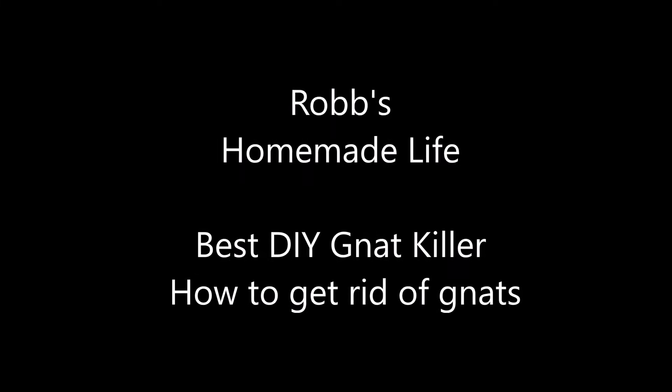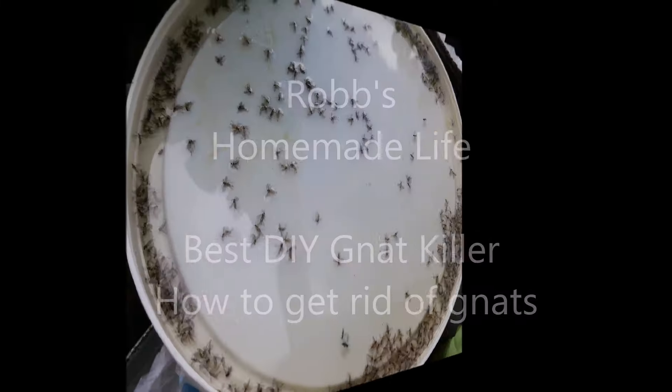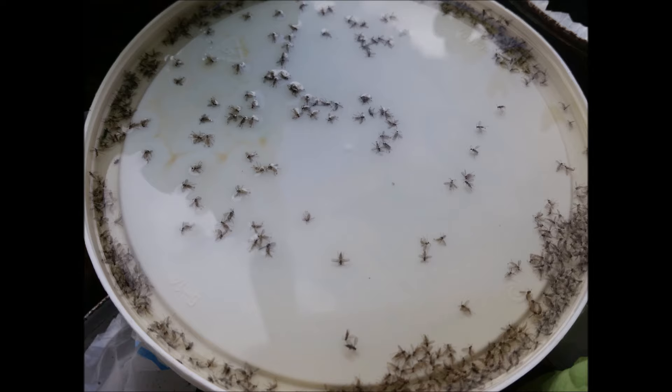Hey YouTubers, it's Rob Moffitt. Good morning. Guys, this video today is going to be about gnats. If you're watching this video, it's because you have a problem with gnats. I did too, and I found out how to get rid of them, so I'm going to tell you what I did.